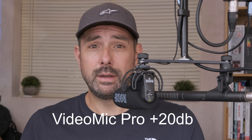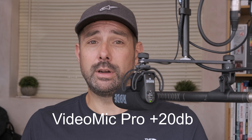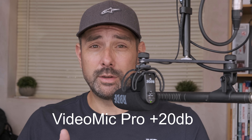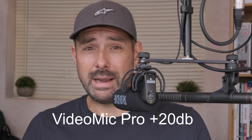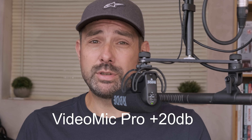There's a high pass filter, a minus 10dB pad for noisy environments, and best of all a 20dB active boost function. This is really useful as most DSLRs have poor, noisy preamps, so you can turn the camera preamp down to the minimum and make the most of the VideoMic Pro's clean, boosted signal.